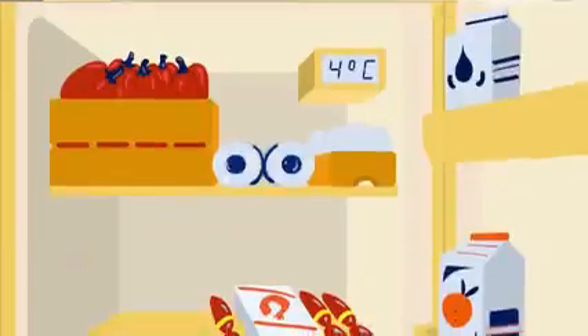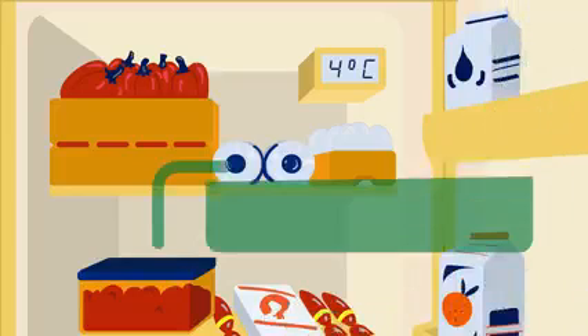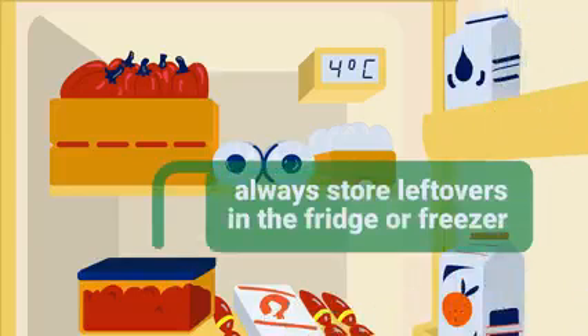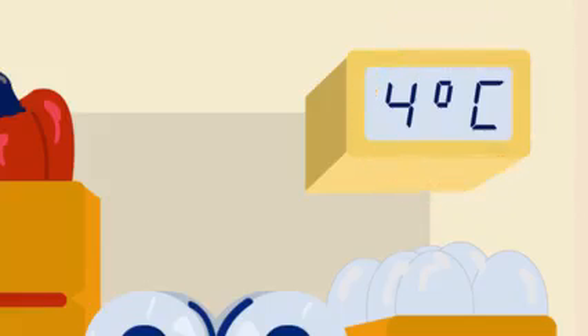It looks like Carmen has been cooking massive portions again. It's important to store leftovers properly in the fridge or freezer. The fridge should always be set to 4 degrees or less to stop microbes from growing.